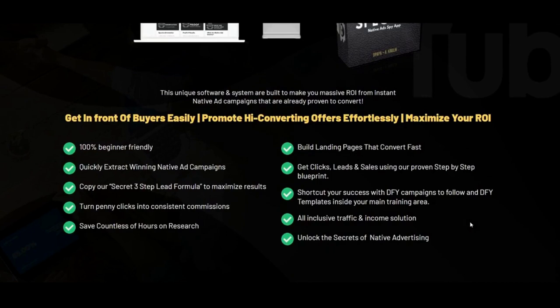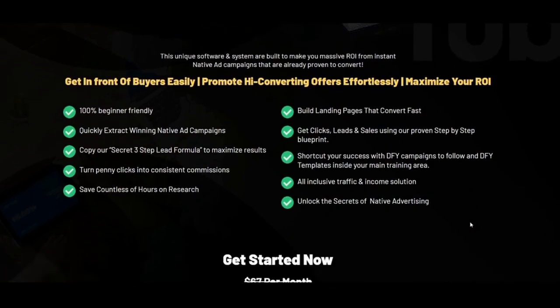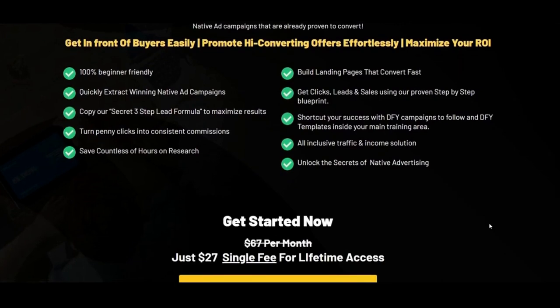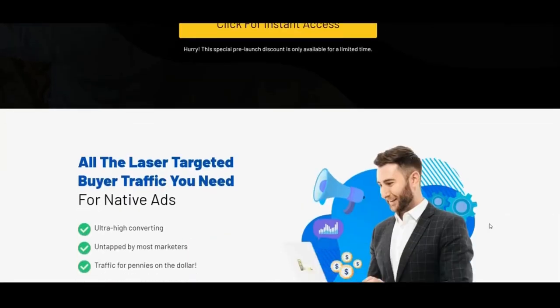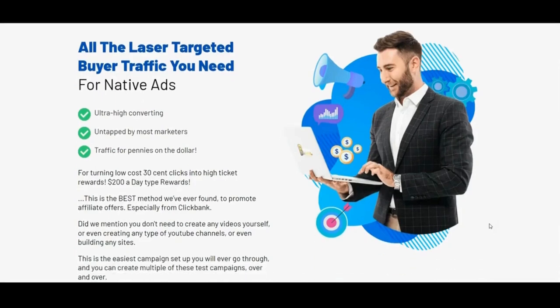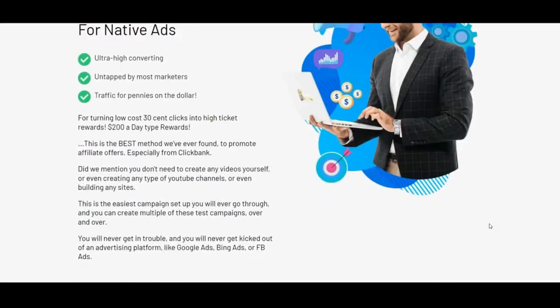Other spy tools like Anstrex cost $69.99 per month with limitations on native ad networks, data, advanced research, and filtering. Adplexity costs $249 per month per user. ClickMagic tracking tool costs $37 to $77 per month, and Volume tracker $89 to $499 per month.